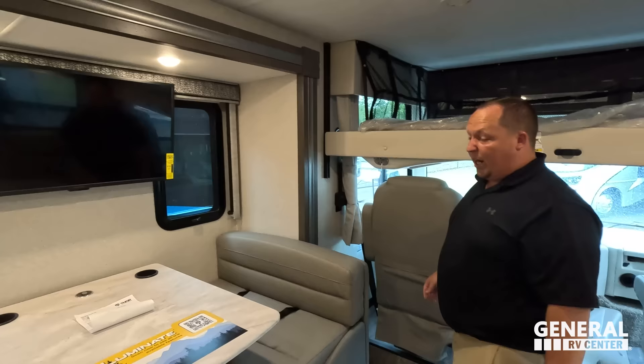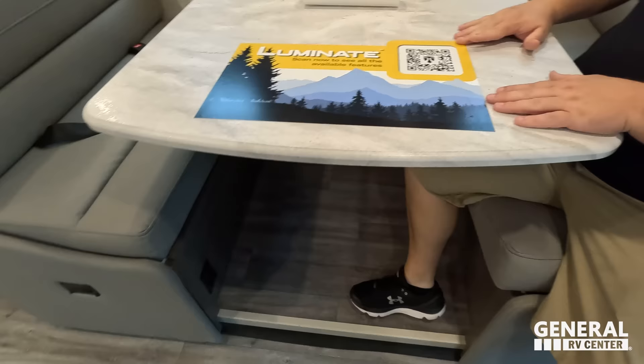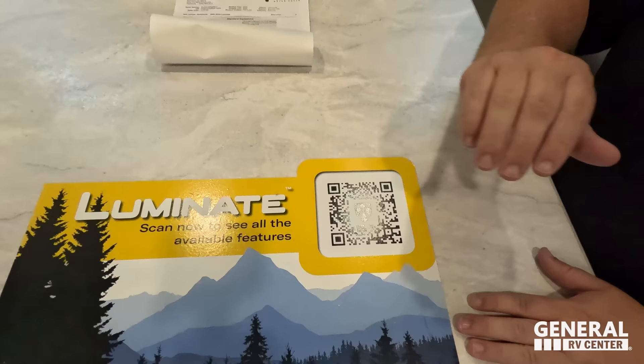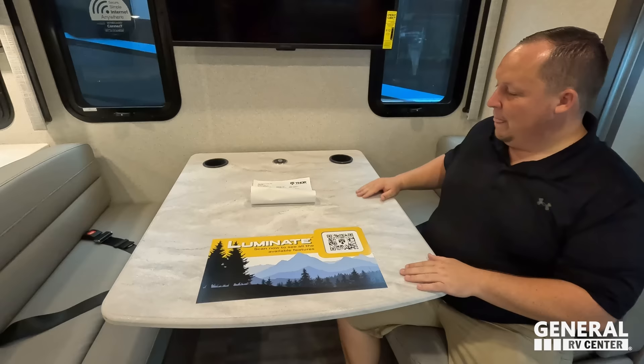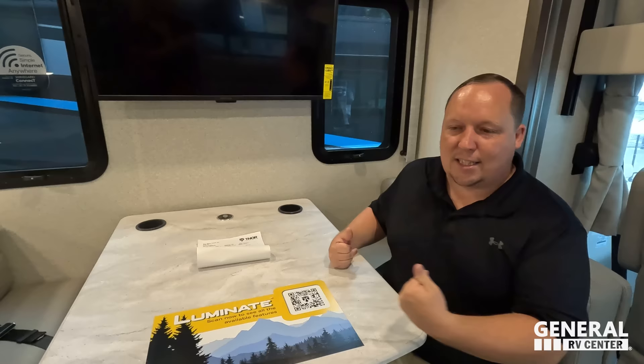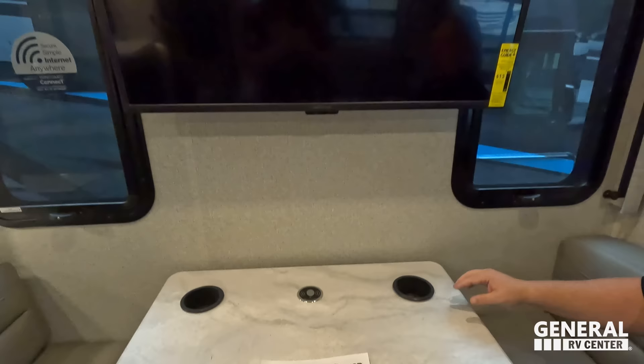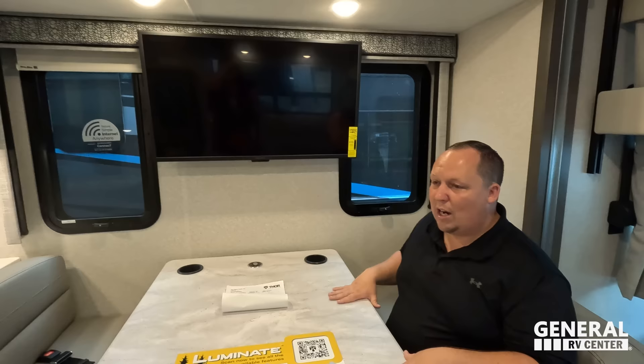Over here is your dinette. We've got a little bit of storage on both sides, power on one side, and there's a QR code you can scan to get a brochure for all the available features on the Illuminate. Thank you to Bob Martin — CEO of Thor Industries — who secured us tickets to the Dusseldorf show. Can't wait to see those Hymers again. The dinette has cup holders, a wireless phone charger, two windows, and a TV. This dinette does drop down to make a bed.